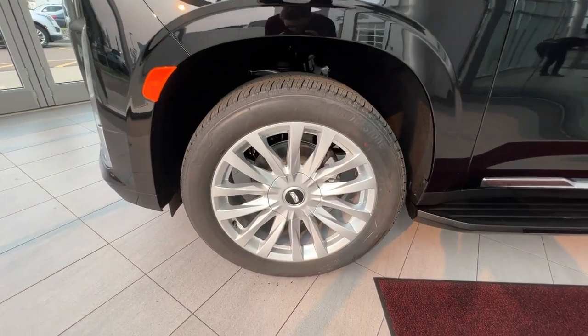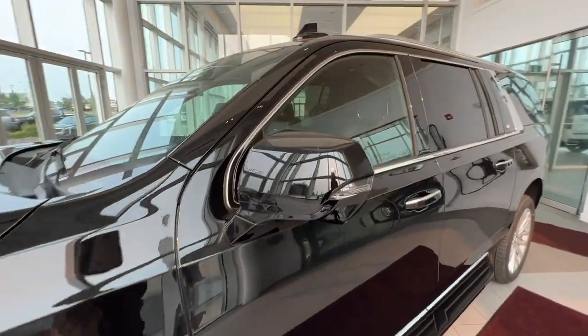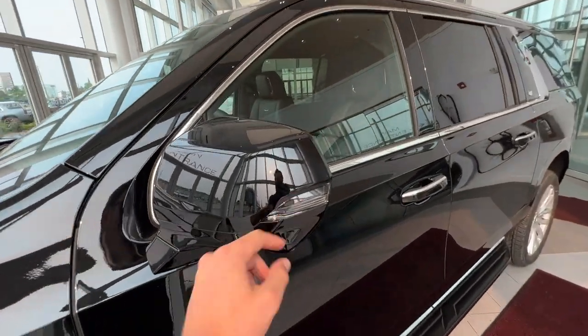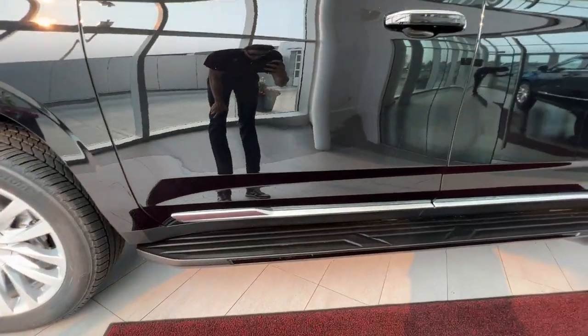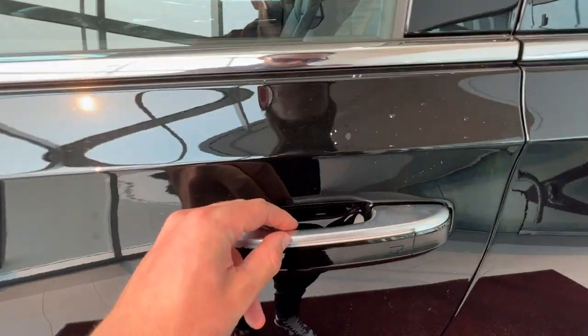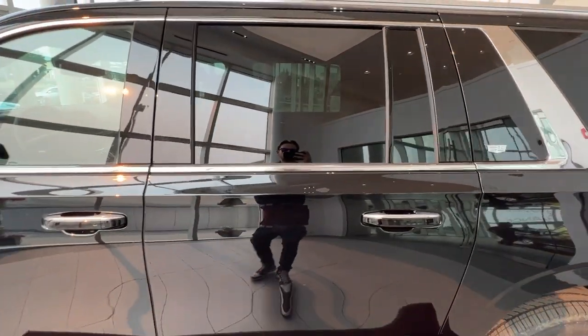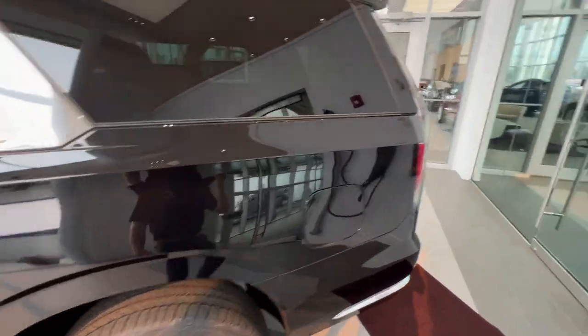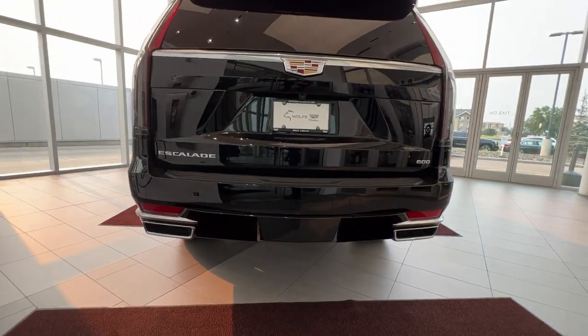Moving on to the exterior, you have Cadillac brand alloy wheels with chrome and black center caps. Moving along the side, you'll have your color-matched mirror caps with the side indicator and the 360-degree camera. You'll have non-retractable running boards that stay out the entire drive. There's LED stripping on all four doors, keyless entry on the front, privacy tint starting in the rear moving all the way around to the back, and dual-tip chrome exhaust at the rear.